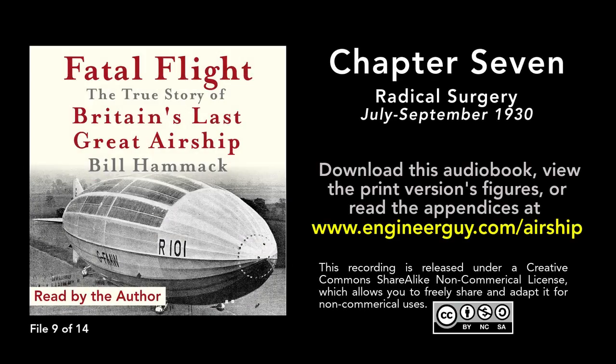Chapter 7: Radical Surgery, July to September 1930. "We plan," Vincent Richmond, R101's chief designer, explained in a letter to a friend, "to cut the ship in the middle and add an additional bay, which should give an additional eight or nine tons of disposable lift." On July 29, 1930, workers began the second stage of R101's refit — the miracle, as Atherston called it, to gain enough lift for safe travel to India.